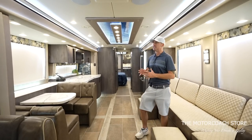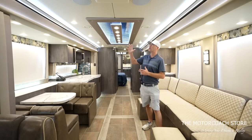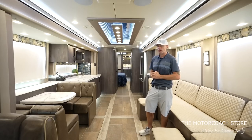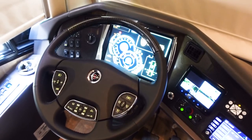Foretravel does a great job finishing out the interior. The first thing I want to point out is what I believe they call infinity-style lighting — it really sets the tone inside this coach. Very modern and futuristic, it definitely does not feel like that old motorhome feel, and there are lots of cool features I want to show you.